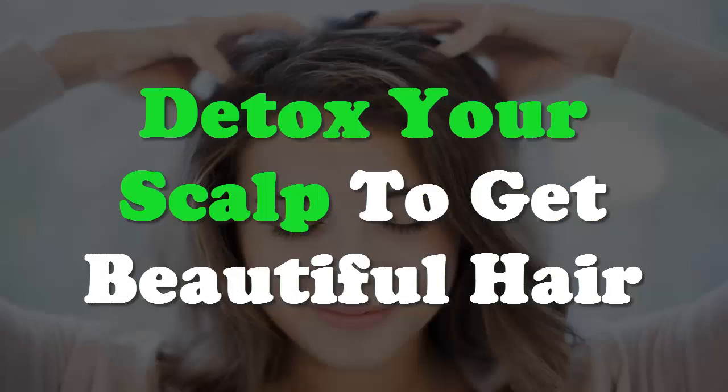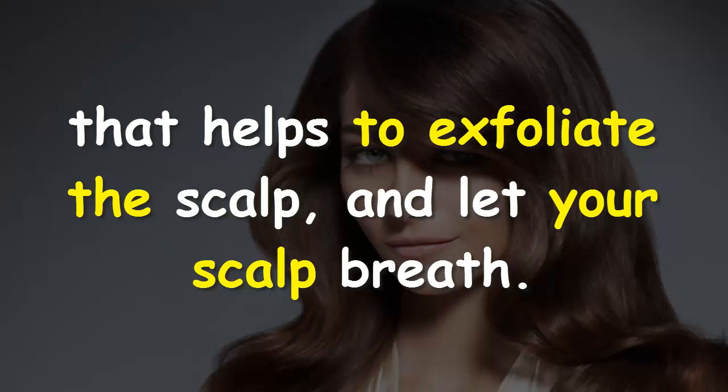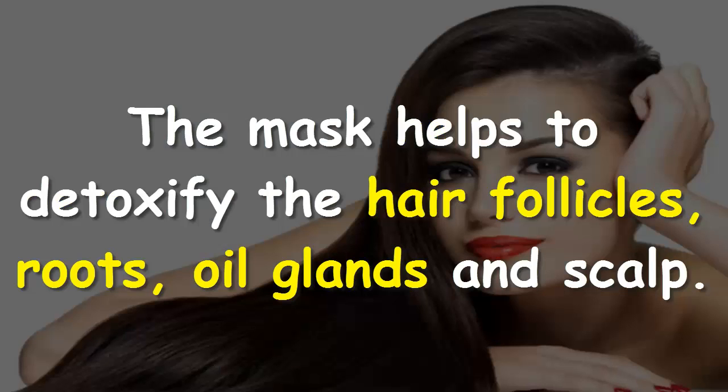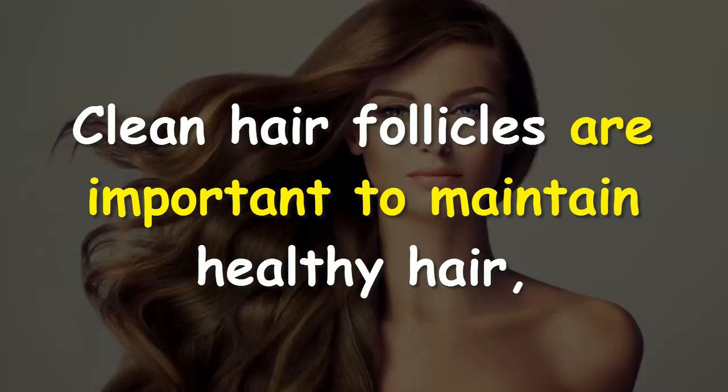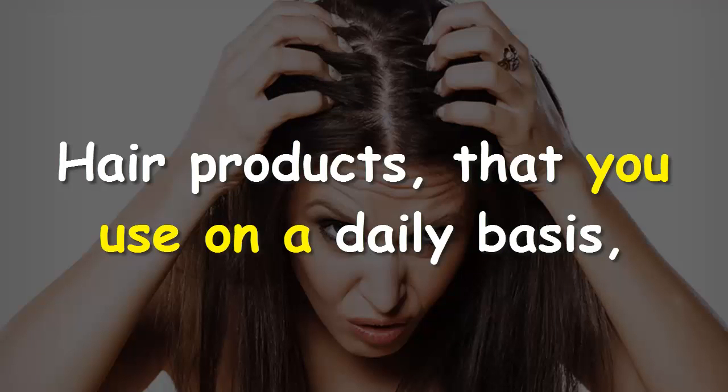Detox your scalp to get beautiful hair. Scalp detox treatment includes a mask and a scalp massage that helps to exfoliate the scalp and let your scalp breathe. The mask helps to detoxify the hair follicles, roots, oil glands, and scalp. Clean hair follicles are important to maintain healthy hair and promote hair growth.